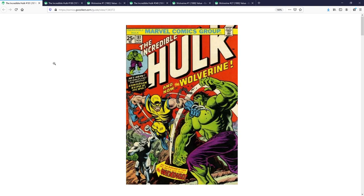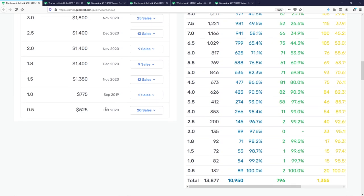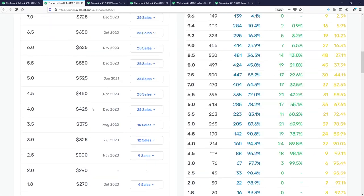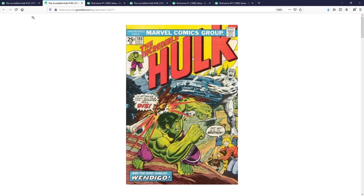You can see that from the numbers. Incredible Hulk 181, the first full appearance of Wolverine — at a 9.8 you'd have to shell out $43,000, with a sale in December of 2020. On the low end, a low grade copy will still run you around $500 to $600. For Incredible Hulk 180, the first cameo appearance, a 9.8 runs $11,000 and a 0.5 runs around $250. No matter how you slice it, these are the first full and cameo appearances of Wolverine.